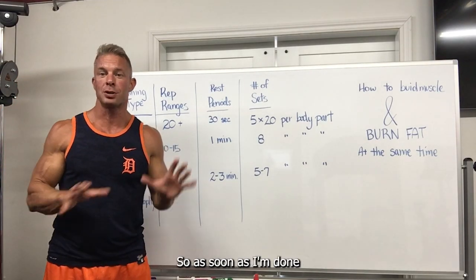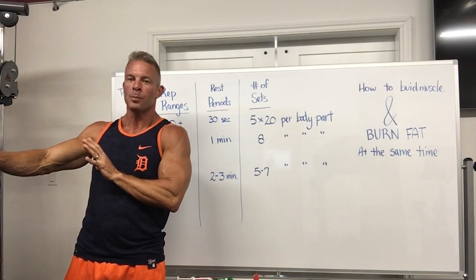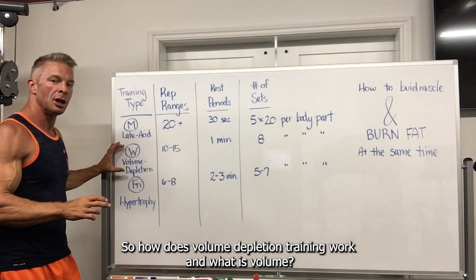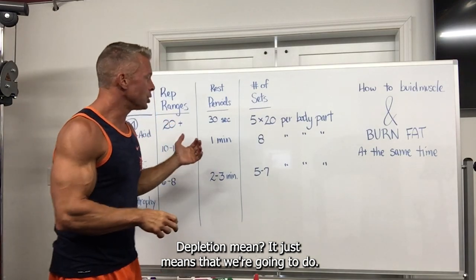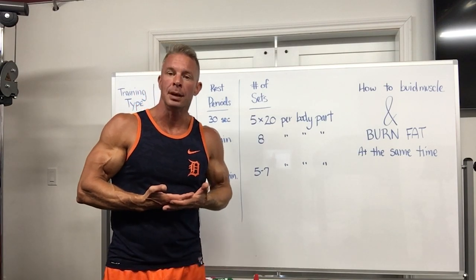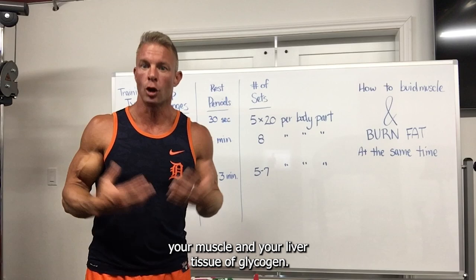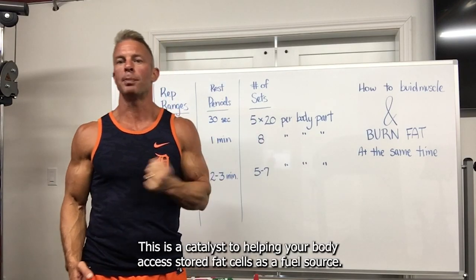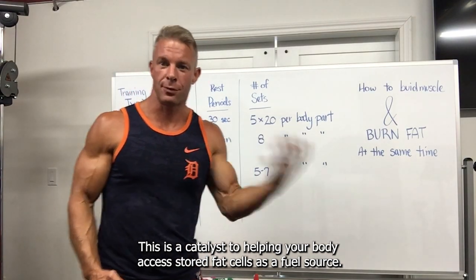As soon as I'm done talking about how it works, I'm going to switch the camera over and do some tricep pushdowns to show you exactly how it works. So how does volume depletion training work? It just means that we're going to do a high volume of reps in a very short period of time. This is going to rapidly deplete your muscle and liver tissue of glycogen, which is a catalyst to helping your body access stored fat cells as a fuel source.